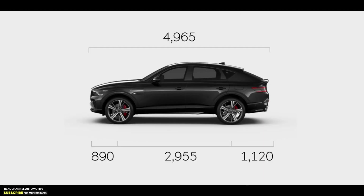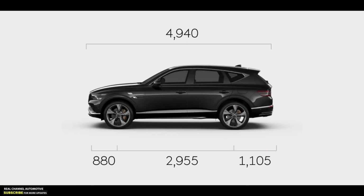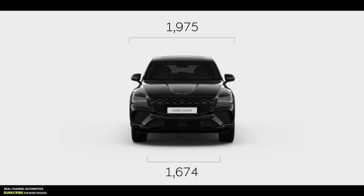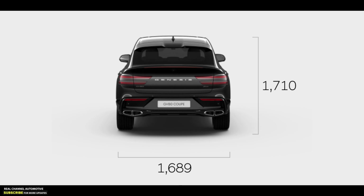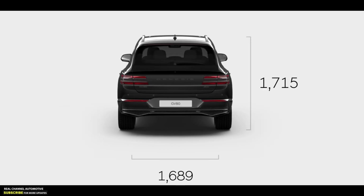In terms of dimensions, the GV80 Coupe measures 195.5 inches long, which is one inch longer than the GV80 due to the slightly stretched rear overhang. The Coupe SUV is also 0.2 inches lower due to the omission of the roof rails, with the width and 116.3-inch wheelbase mirroring the standard GV80.